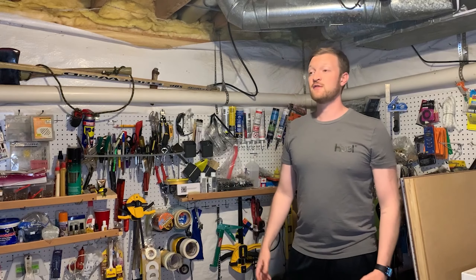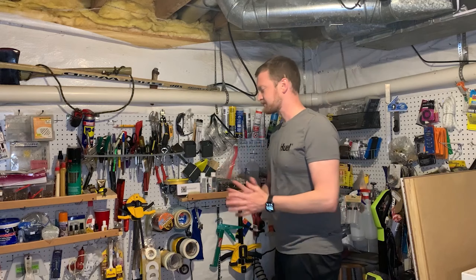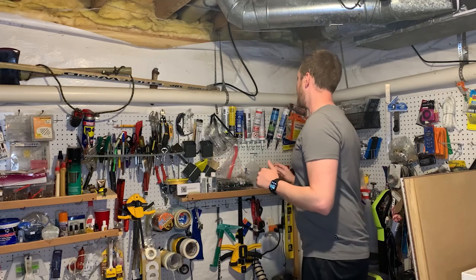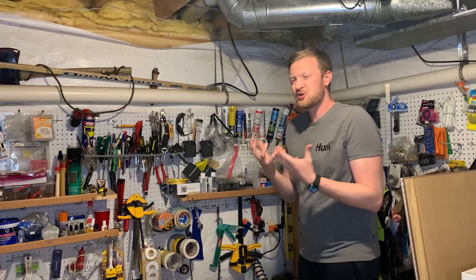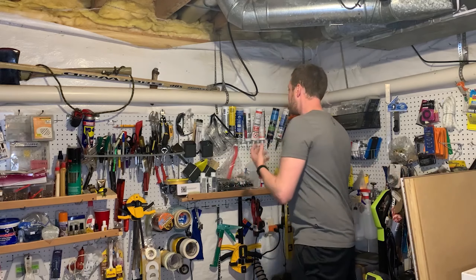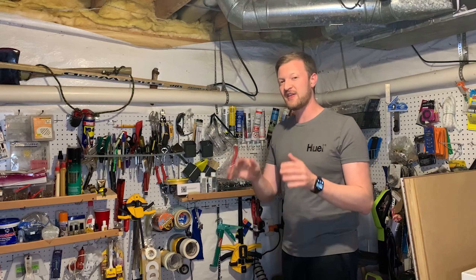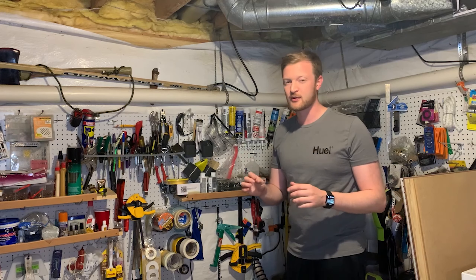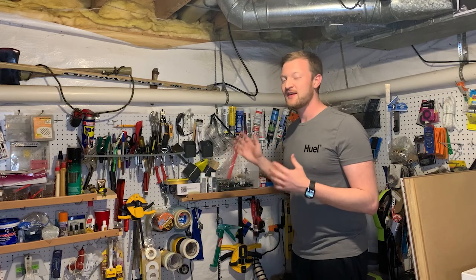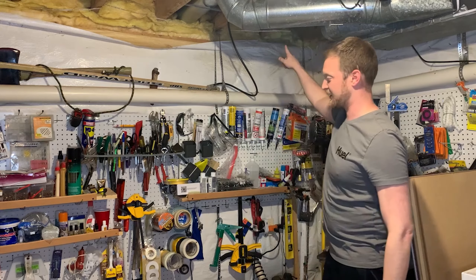I was down in my basement the other day looking for a tool on my somewhat cluttered tool wall. I got this strong odor and I couldn't figure out what it was — it was only in this corner. After smelling around a little more, I figured out that the newly moved-in neighborhood feral cat is peeing underneath my bay window, which is right here.